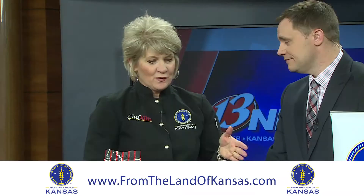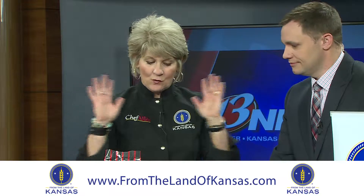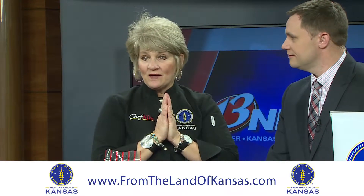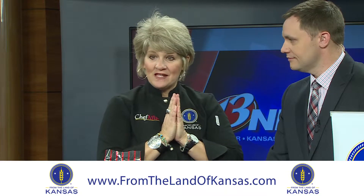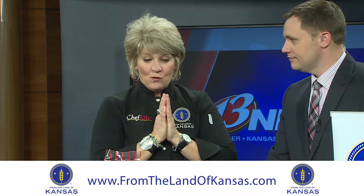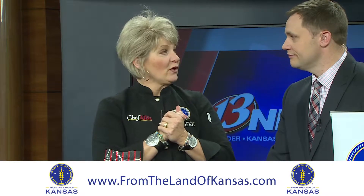If you go to our marketplace, we have all kinds of different products and not just food products. There are a lot of specialty products — the mugs, the cutting boards, wonderful things. All you have to do is go to shop.fromthelandofkansas.com, choose what you want, and it will be at your loved one's front door before Christmas if you get on it here pretty quick.